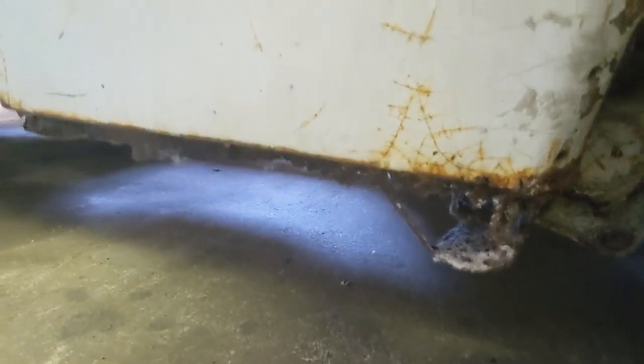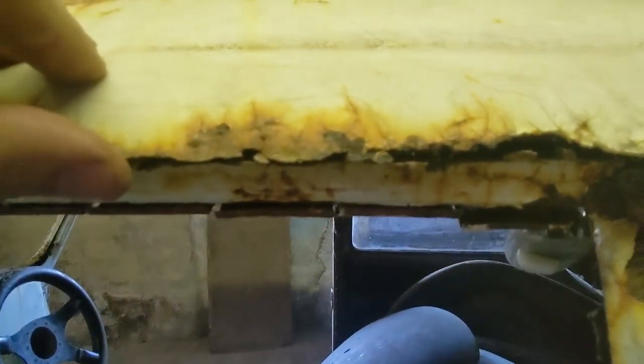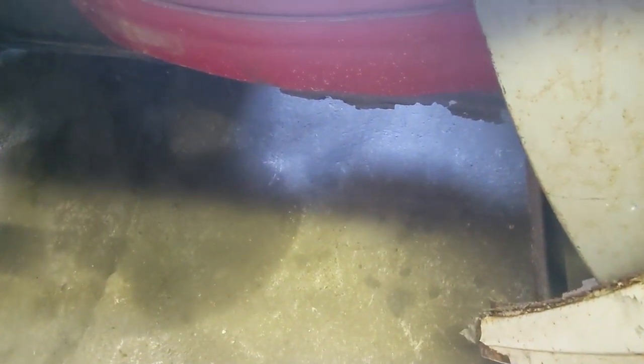Moving around to the other side — again this is fairly tidy, nothing a bit of a sand blast won't sort. Again the original red paint. A bit more repair work there. Doesn't look too bad on the arches to be fair. Outriggers are gone, as to be expected. The gutters on this side are very good to be honest, until you get to here — it's completely gone. And again quite a bit of work to do. So windows out job on this one. Moving down — where's the floor? Gone. I don't even know if I've got the skills to do this. Probably not, but...